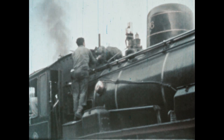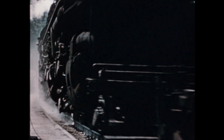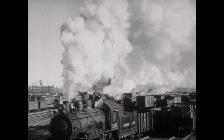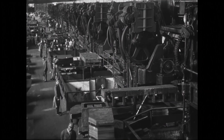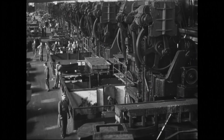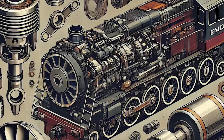But what really set the 567 apart wasn't what it did. It was how railroads could live with it. Steam locomotives, for all their majesty, were maintenance nightmares. They required daily servicing, weekly boiler washes, and monthly teardowns. They leaked, cracked, and scaled. When they failed, entire crews of boilermakers, pipe fitters, and machinists were called in. The 567 made all that obsolete with one simple idea: the power assembly.